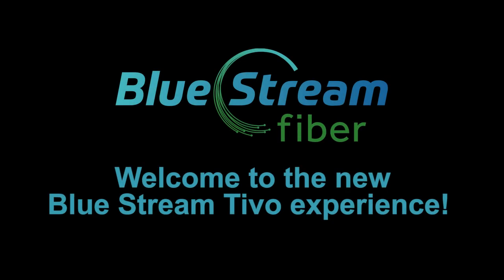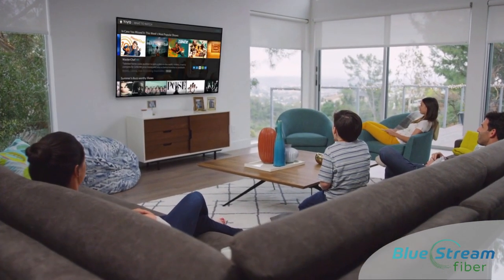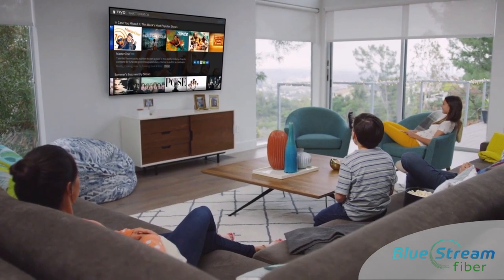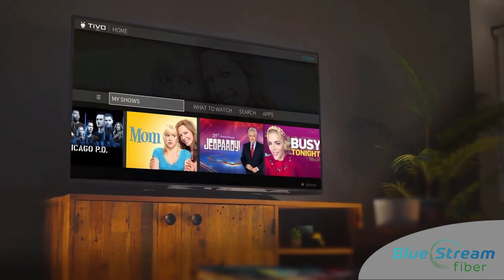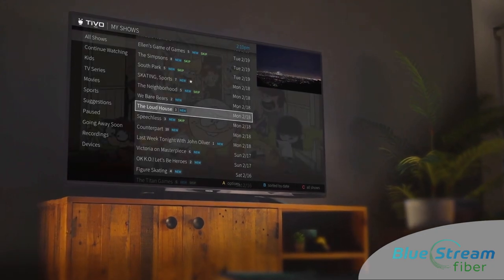Welcome to the new BlueStream TiVo experience. Our BlueStream set-top box has been updated to the newest TiVo, and you're going to love what's new. We've made the guide even smarter and provide access to TV everywhere across multiple platforms.